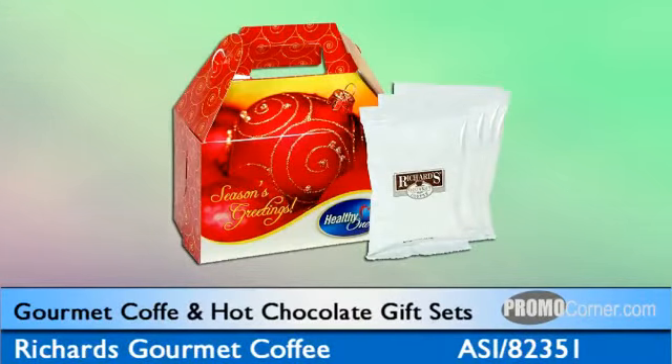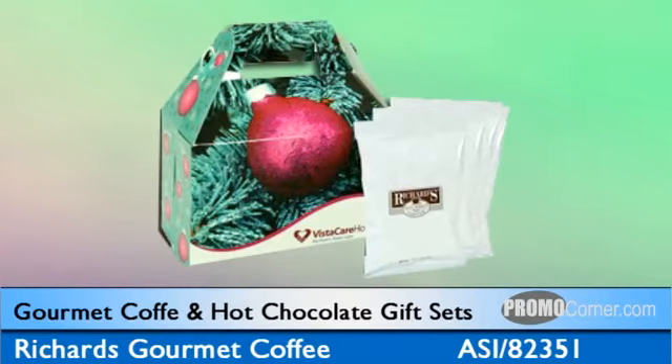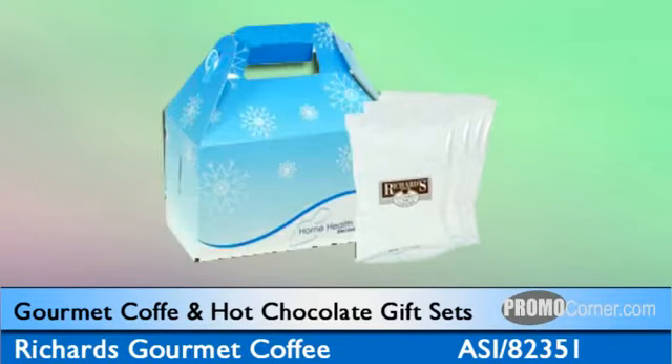If gourmet coffee is more your style, check out these gifts featuring Richard's Gourmet Coffee. The red holiday ornament designed box can be had with a variety of cozy beverage choices — four full-pot packages of gourmet coffee in flavors like double French vanilla, hazelnut, and cinnamon crumb cake, or five single-serving packages of gourmet hot chocolate. You can even order a mix of hot chocolate, coffees, and tea. The gifts are also available in other holiday box designs, including snowflake and pink ornament. You can even request a template to create your own box design. These are great as standalone gifts or as a nice addition to a coffee gift basket or food gift basket.